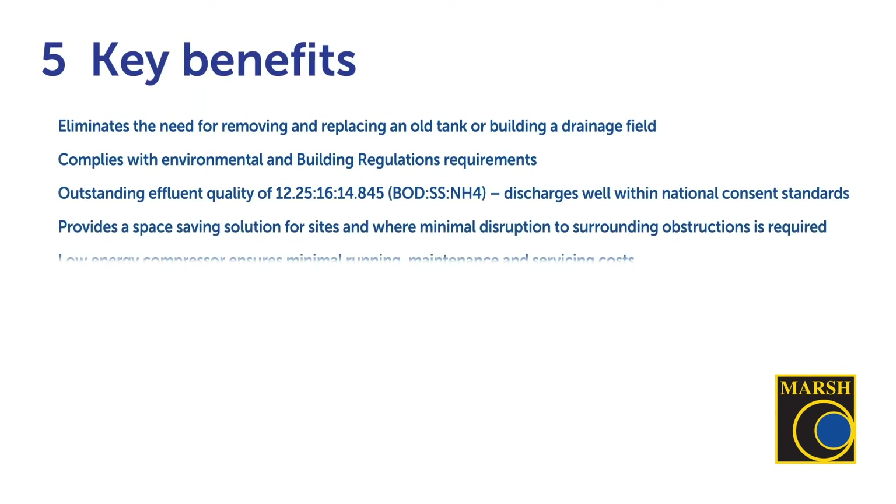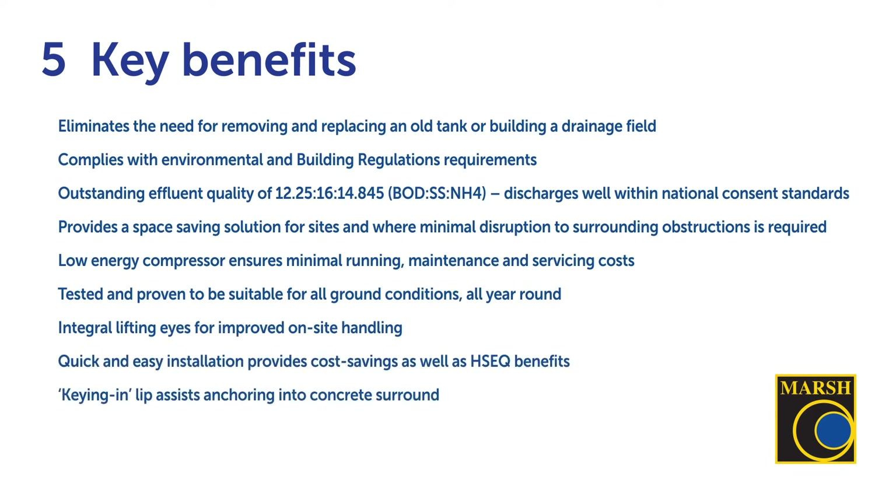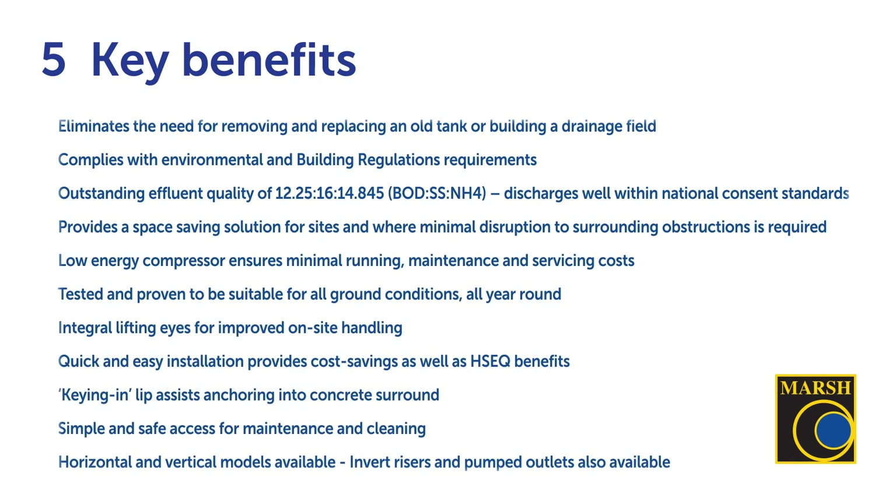What are the key benefits of the UniGEM Star? It eliminates the need for removing and replacing an old tank or building a drainage field. It complies with environmental and building regulation requirements and offers outstanding effluent quality with discharges well within national consent standards. It also provides a space-saving solution for sites where minimal disruption to surrounding obstructions is required — making it the obvious choice.